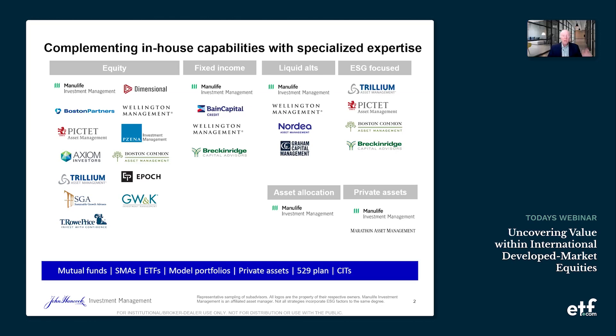Good stuff. Now, we all know that ETFs are the fastest growing area in wealth management right now. Financial advisors love them. Matt, can you walk us through John Hancock's evolution into the ETF space?